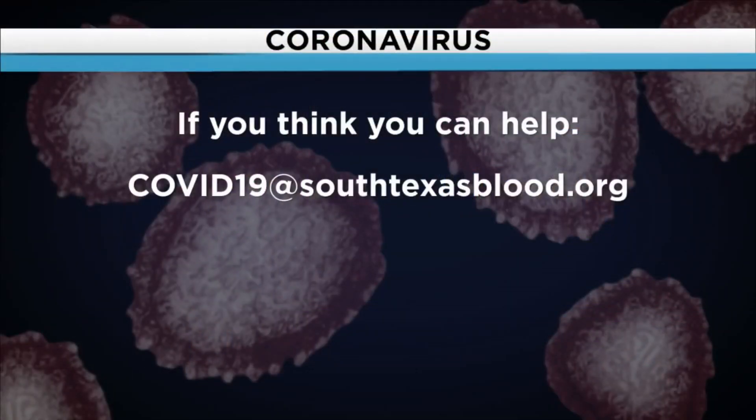If you think you can help, email the center at COVID-19 at SouthTexasBlood.org. Recovered patients need a confirmed diagnosis and must be completely free of symptoms.